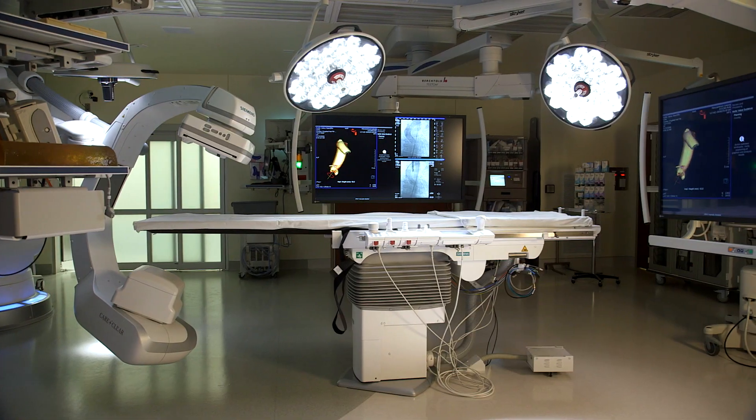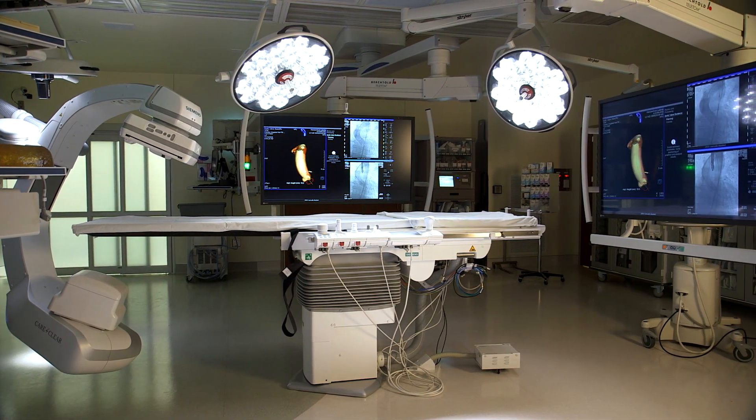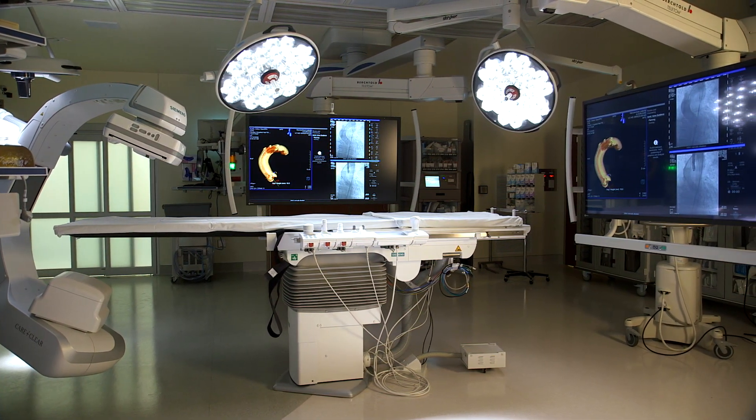This institution is committed to the advancements of modern technology in terms of cardiovascular care. I think this is a fundamental step in moving forward with the complex structural heart procedures that we are able to offer at this facility.